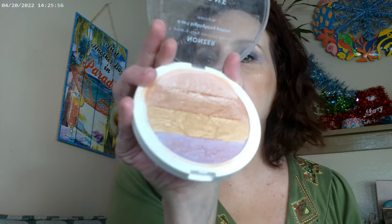I also have the highlighter palette from Undone. You can get it at Ulta and online — it's usually not in stores, but they do have a whole bunch of fun products. They're pretty affordable and pretty comparable to drugstore. Like these two, I've had them for a while.